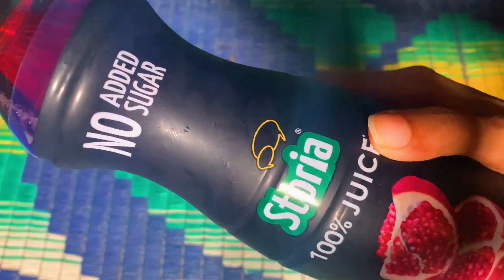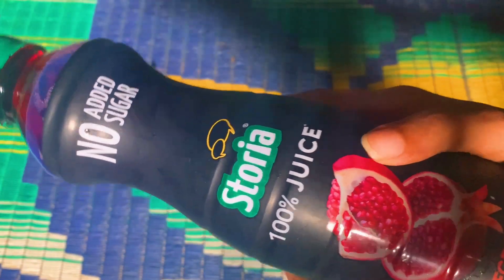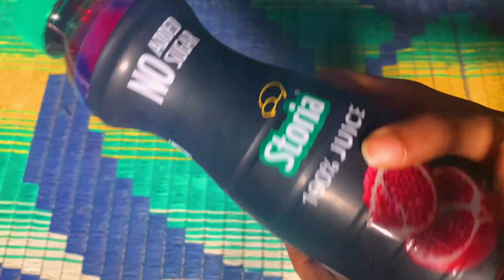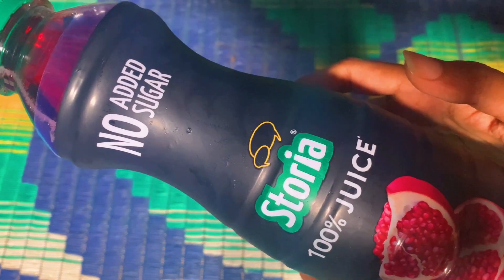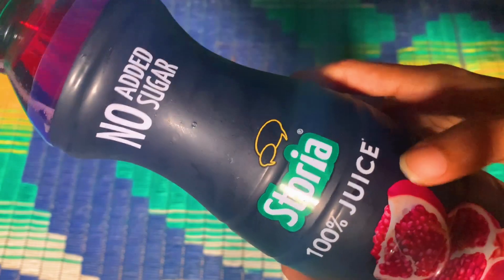Those are my thoughts on this Storia juice. If you find my video helpful, please consider subscribing. See you all in my next video — and if you have any questions, do comment down below. Have a great day, take care, bye bye!